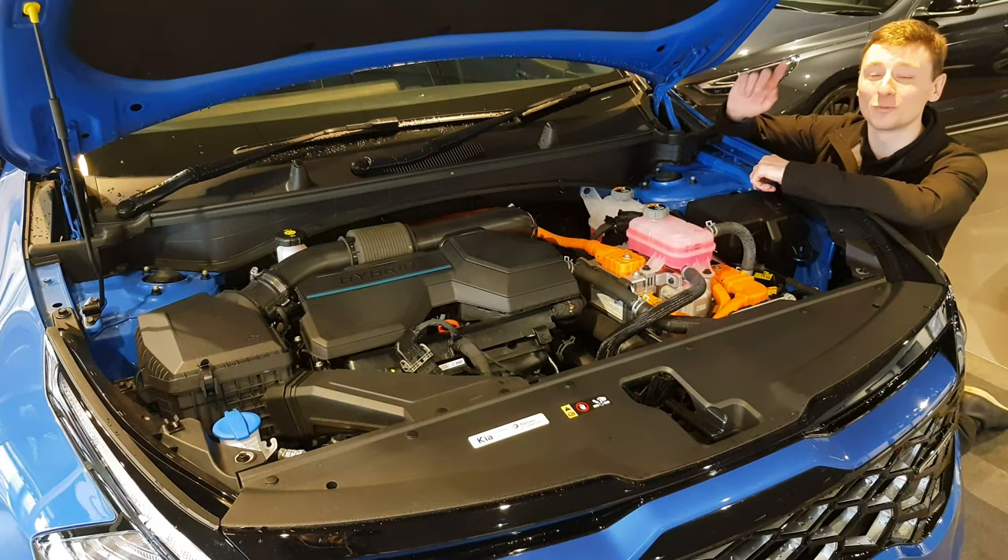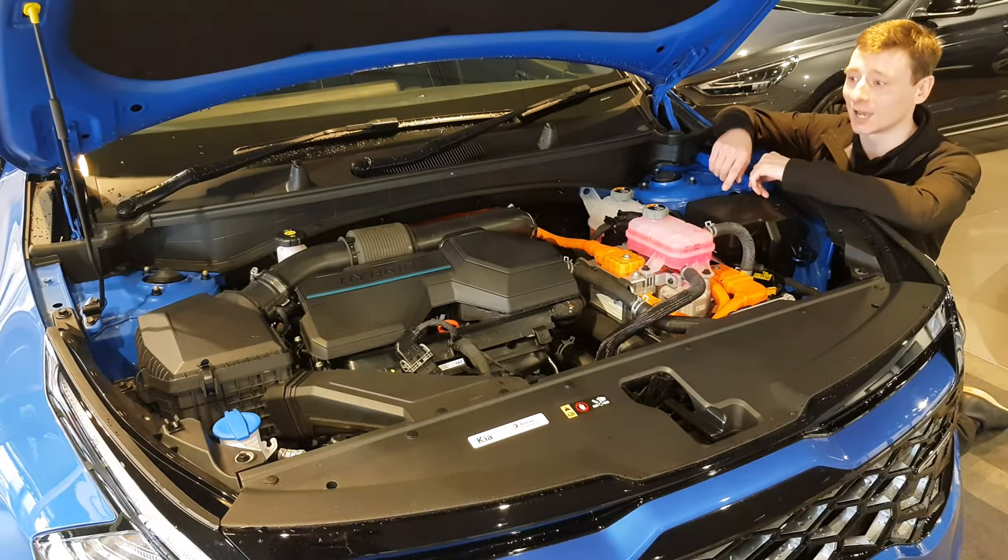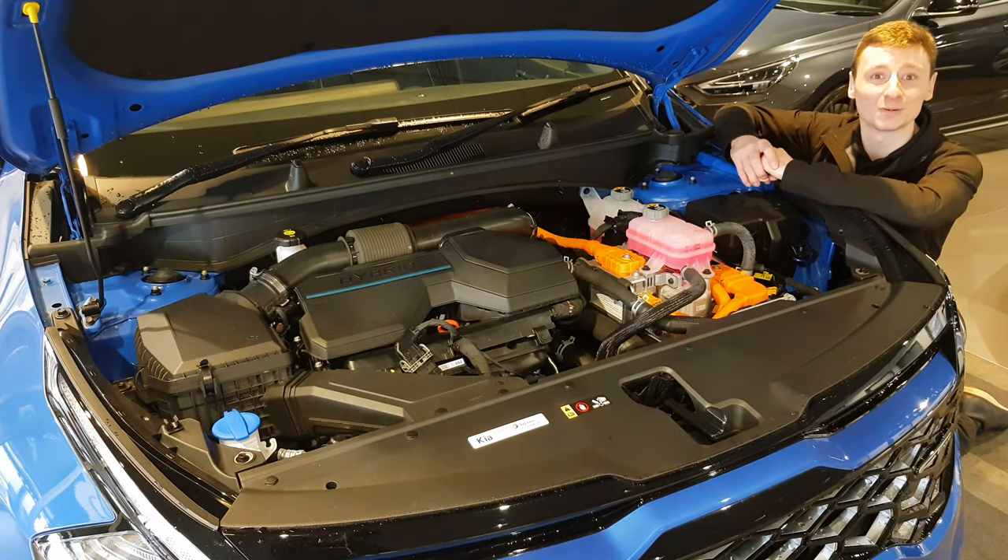Under the bonnet is a 1.6 turbocharged hybrid engine, but there's no lifestyle change — not a plug-in in sight — and you have 226 horsepower to play with.